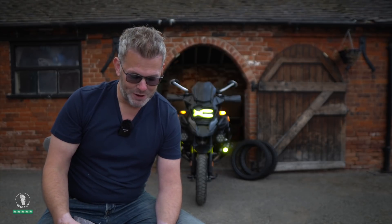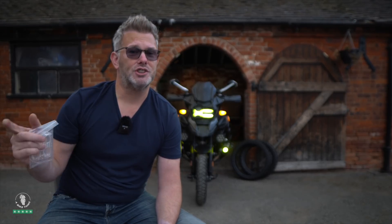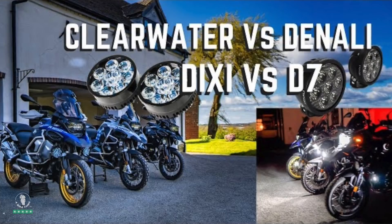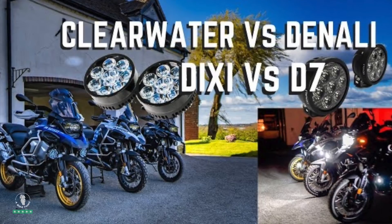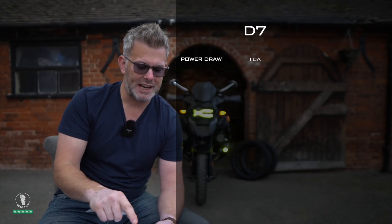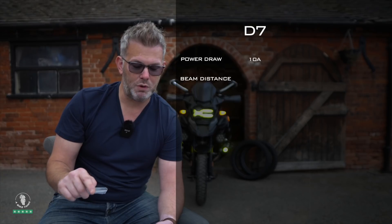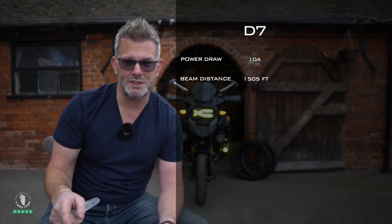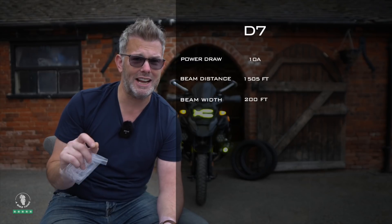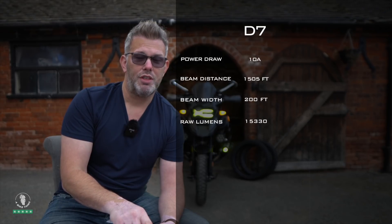First, let me use the D7 as the benchmark — the flagship light. If you haven't seen it, I'll put links above to the Denali D7 shootout I did against some Clearwater Dixies. So as a pair, the D7s have a power draw of 10 amps, a beam distance of 1505 feet, a beam width of 200 feet, and 15,330 lumens.